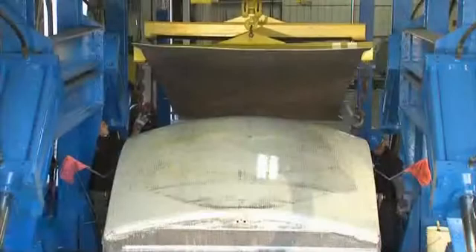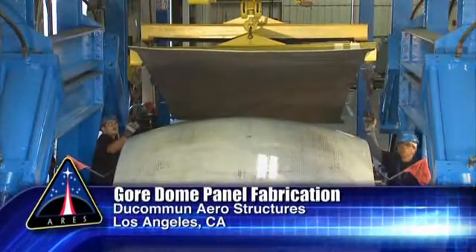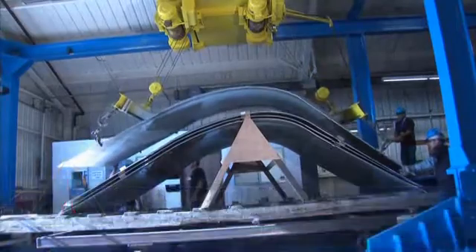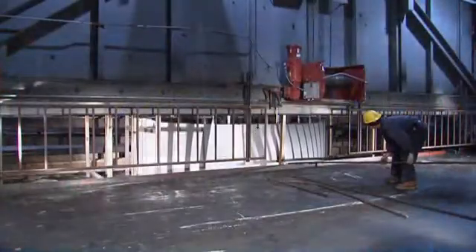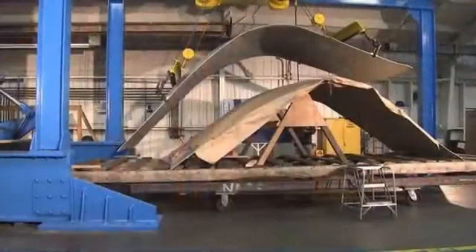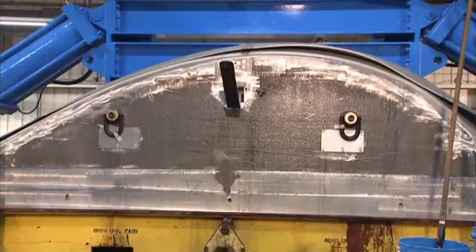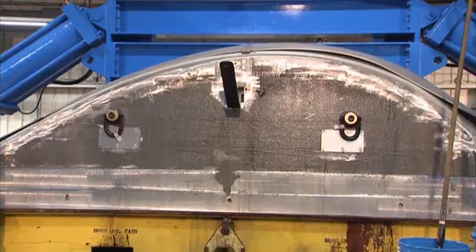Upper stage hardware is also being manufactured now, with the formation of the first gore panels for the liquid hydrogen tank dome. These panels are stretched, heat-cured, and then stretched again into the needed shape. These initial panels are intended to test those processes, as well as the material properties of the panels.